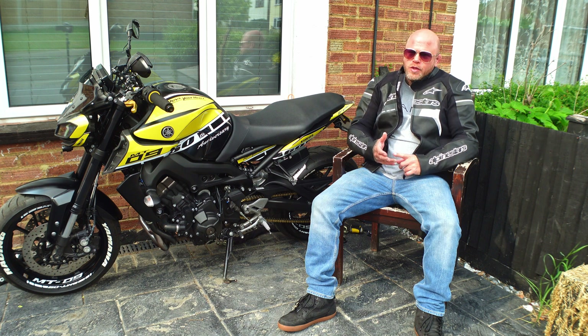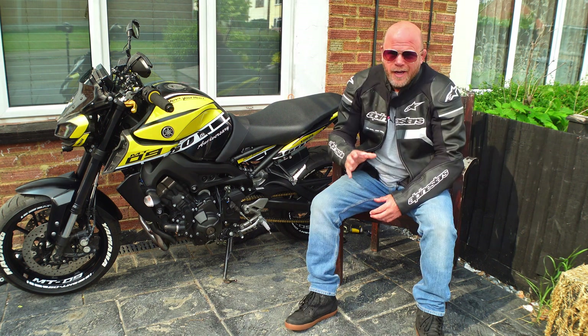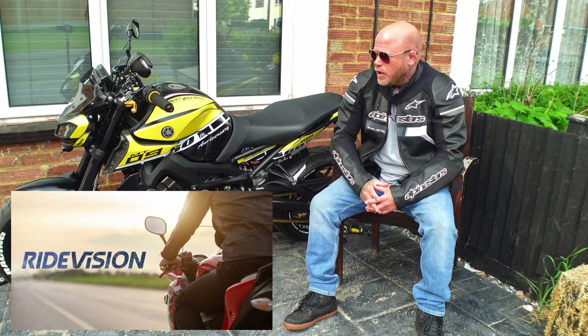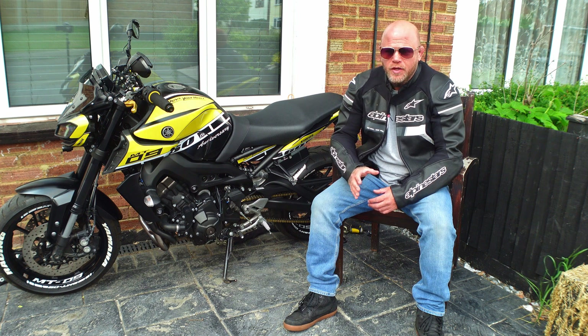Anyone out there can buy this kit themselves. The company is called Ride Vision — they've got a website and are based in Israel. They've spent millions designing and building this system, which I think is about the best thing you can get for motorbike safety.